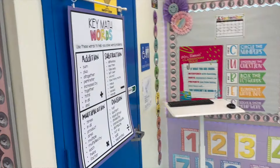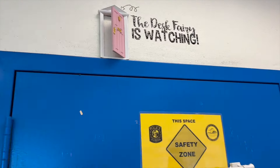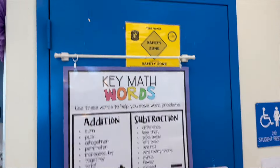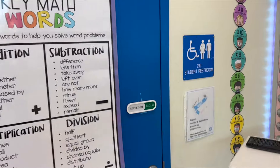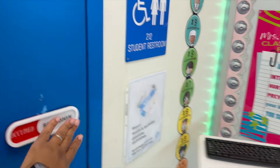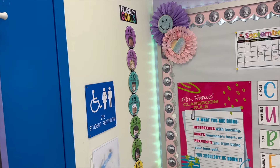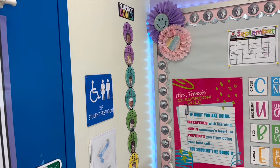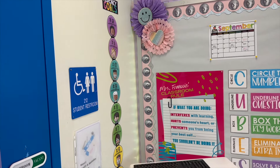On our bathroom wall, we have our math keywords poster. I do have a desk fairy — she does monitor a clean desk and she leaves them treats and glitter. If someone is in the bathroom, they have this little thing to let us know. This is our fluency goals — we clip up once we get to 12s, and once everyone has mastered the 12s, we'll have a party.